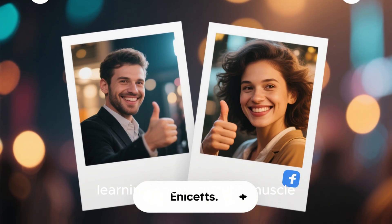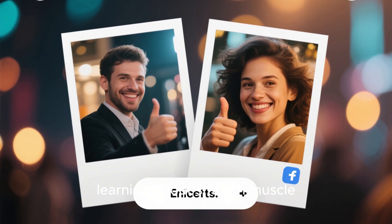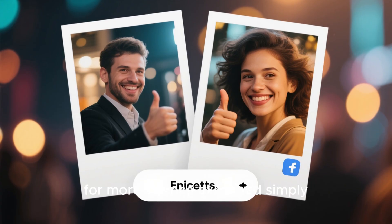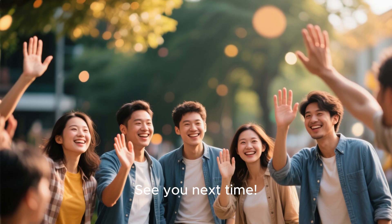If you enjoyed learning about smooth muscle, make sure to like, share, and subscribe for more science explained simply. See you next time.